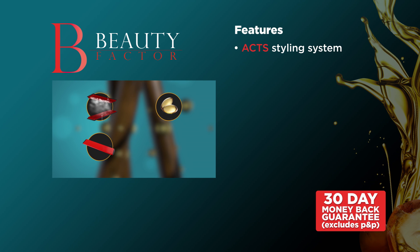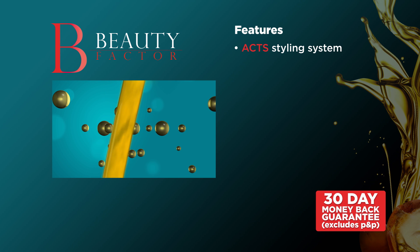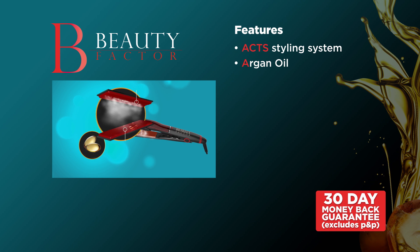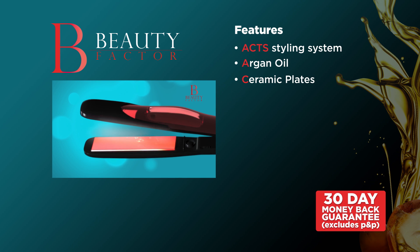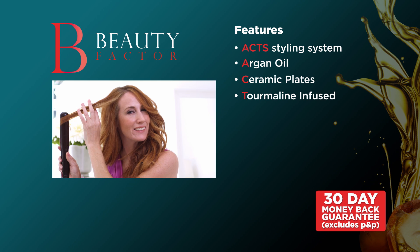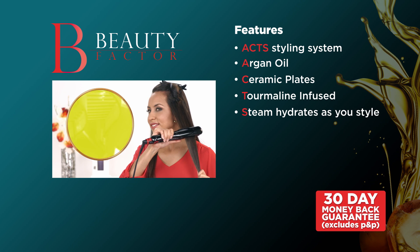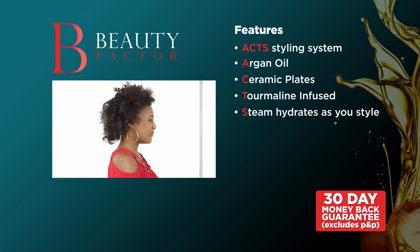Its innovative act styling system combines the four elements of Beauty Factor to take hair straightening to another level. The argan oil keeps your hair smooth and sleek, while the ceramic plates are infused with tourmaline, leaving your hair looking revitalized and locking in the hair's moisture. Finally, the steam gives you wet heat, so you can now hydrate your hair while you style it.